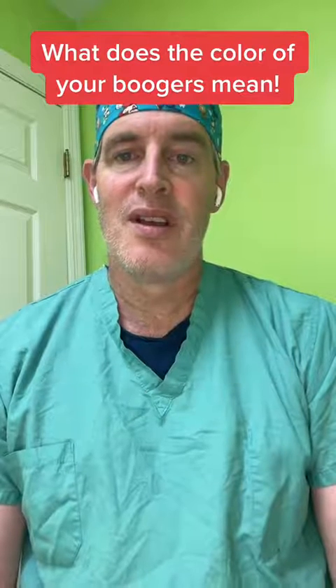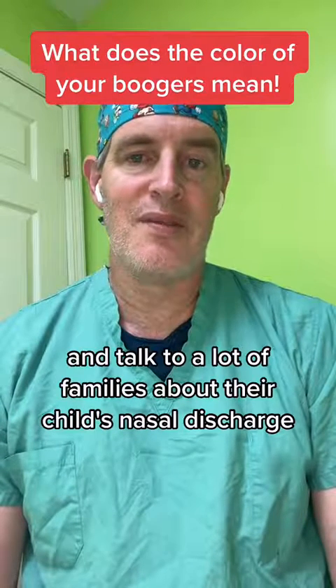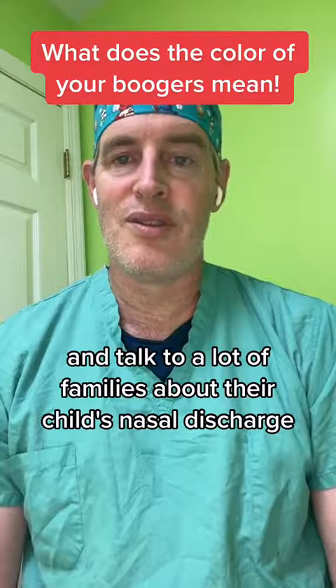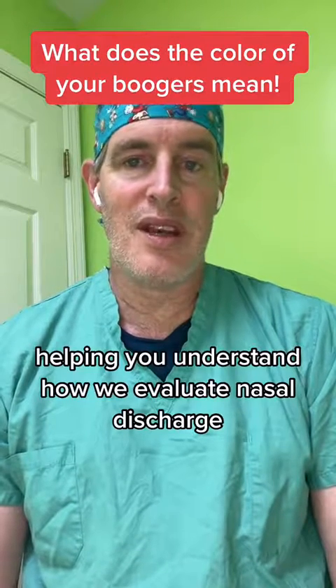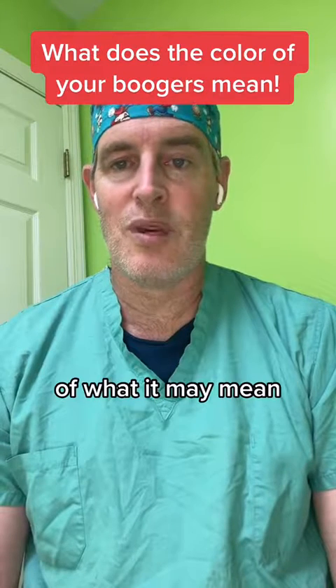As a pediatric nose doctor, I look in a lot of noses and talk to a lot of families about their child's nasal discharge. I figured I would spend a little bit of time helping you understand how we evaluate nasal discharge and what it may mean.